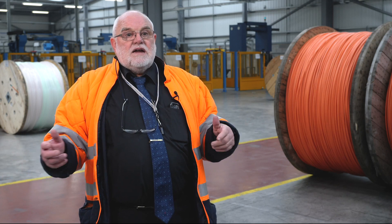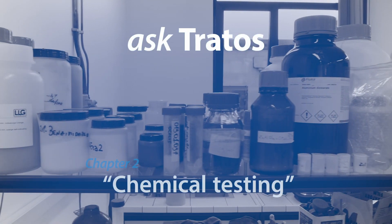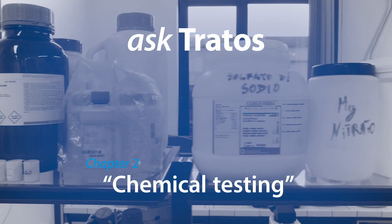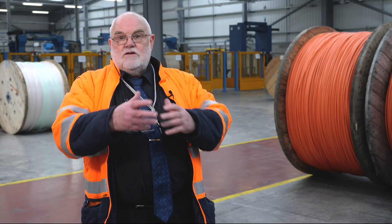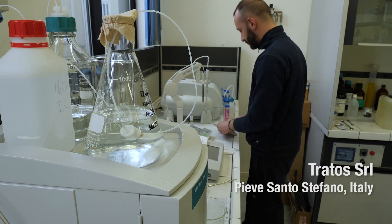I'm Peter Waterworth, Technical and Development Director for Tratos UK. In PAV they have the chemical laboratory. That chemical test facility allows us to do the old fashioned wet chemistry where you go in and there are jars of chemicals and test tubes and funnels and things.